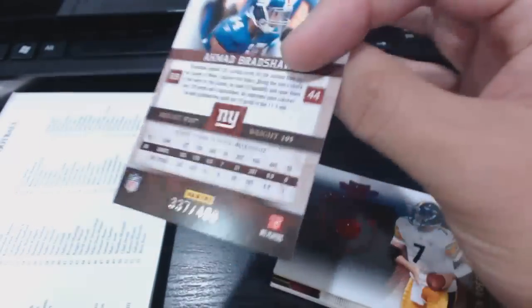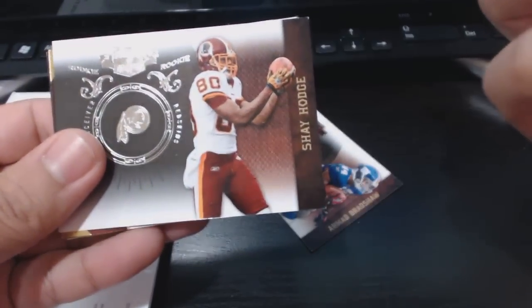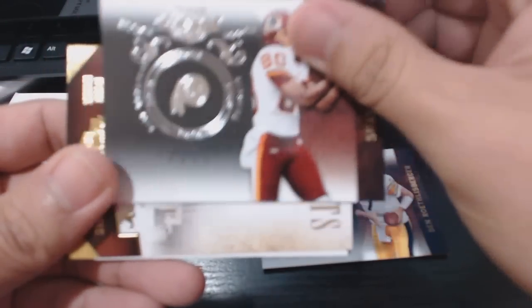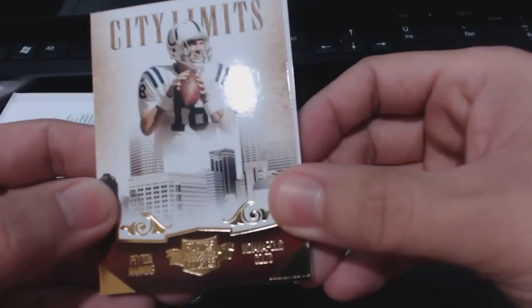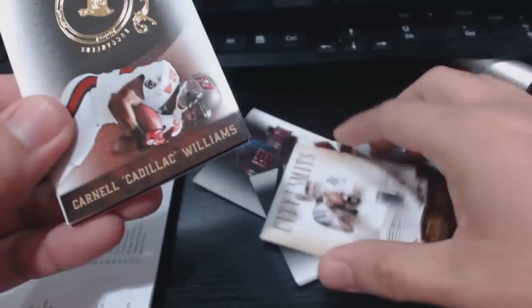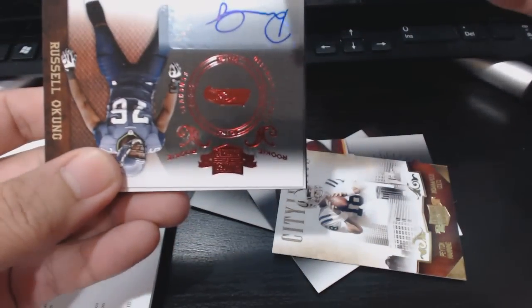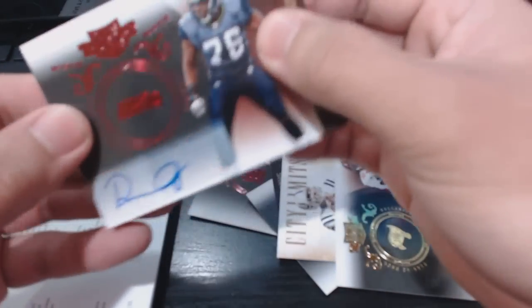Here we go — base card stuck in the back, it's a Mewelde Moore numbered to 499. Ben Roethlisberger base, also 499. Rookie Shay Hodge, number 35 of 100 — I think that's the silver parallel. City Limits Peyton Manning, not the city where he's at now, numbered to 299. Cadillac Williams gold, number 15 of 50.